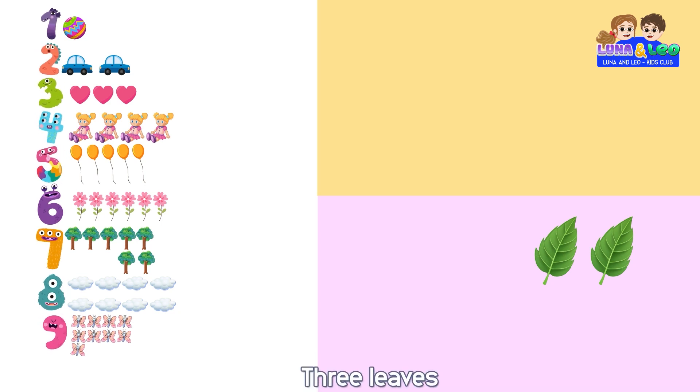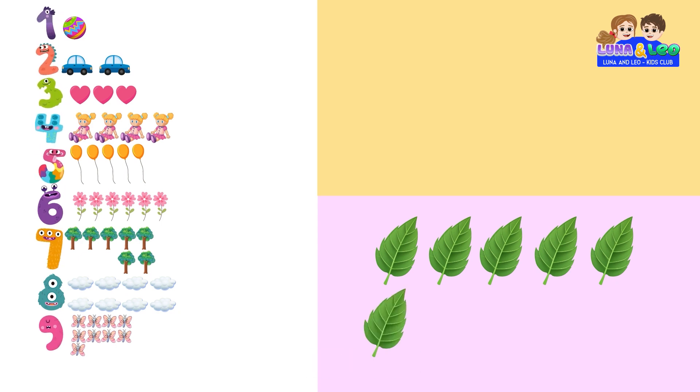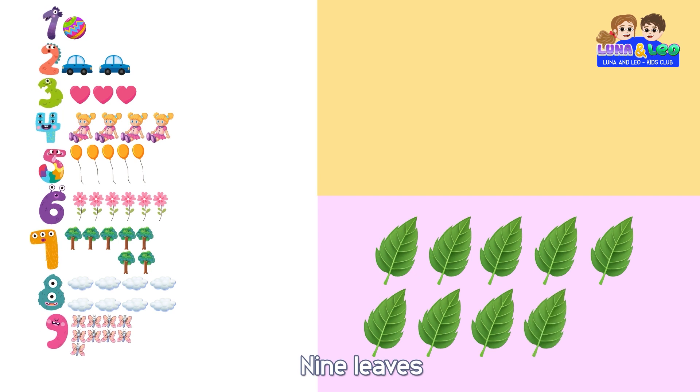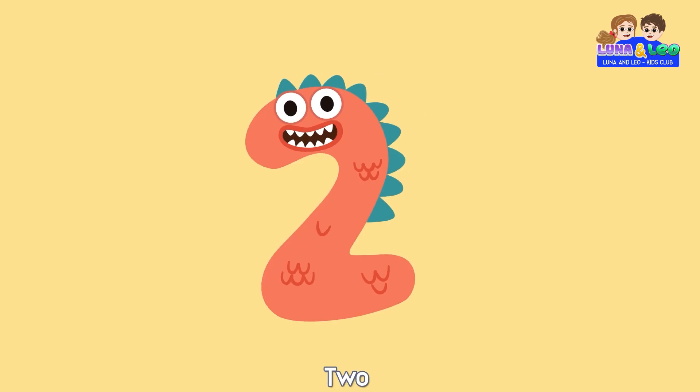1 leaf, 2 leaves, 3 leaves, 4 leaves, 5 leaves, 6 leaves, 7 leaves, 8 leaves, 9 leaves, 10 leaves, 10.